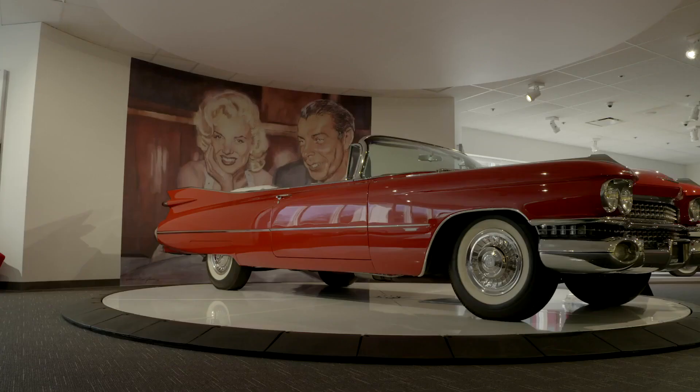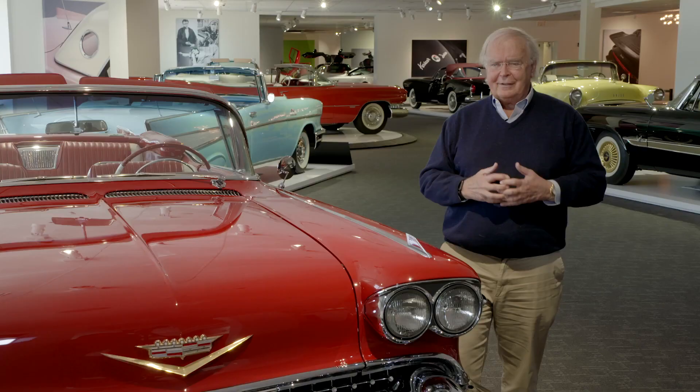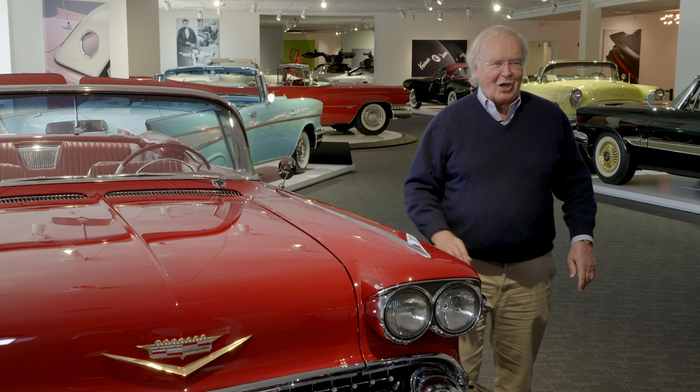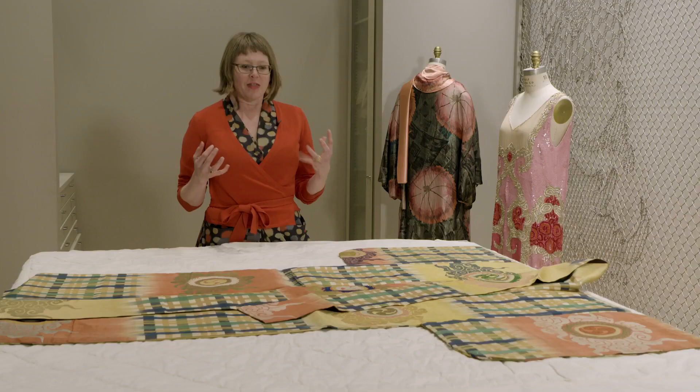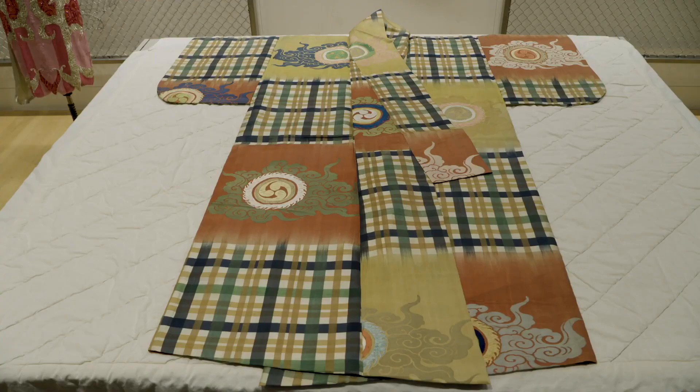It reflects the history of America. It was the jet age, and you look at the fins on cars in the fronts and on the backs. This is a robe that would have been donned and chosen by an actor to wear on a stage.